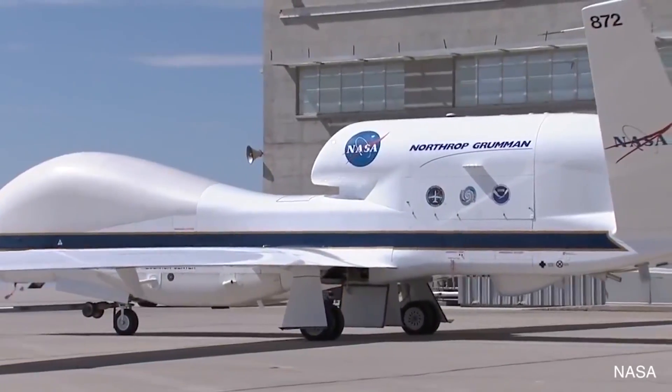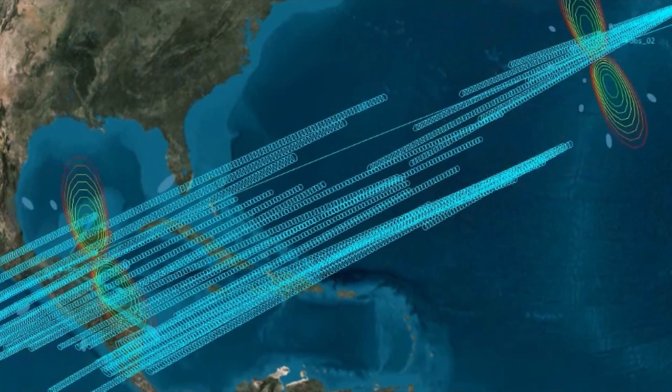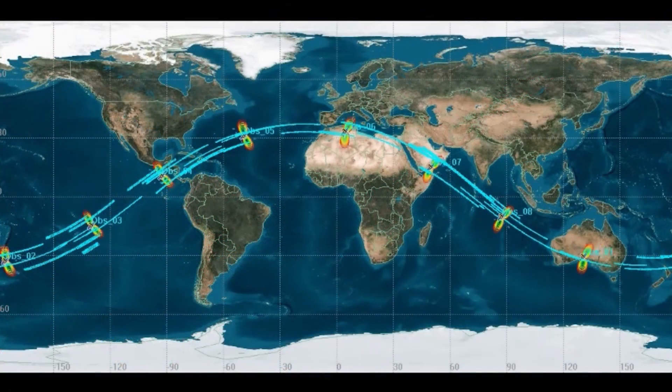It's really important to get these wind speed measurements as often as possible and all around the world. There are a lot of places that don't have aircraft flying into hurricanes like we have in the Atlantic, so getting these wind speeds in hurricanes everywhere around the world often is critical.